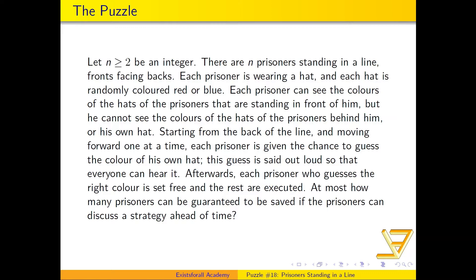I'll wait five seconds — you can pause the video if you want to think about it. Five, four, three, two, one. All right, let's take a look at how we can solve this problem.